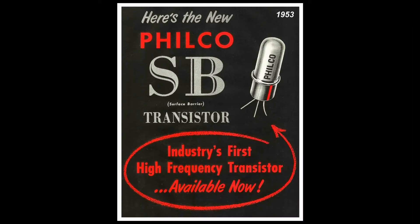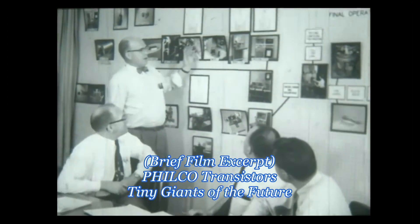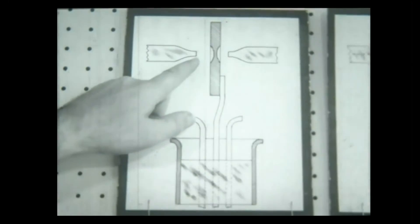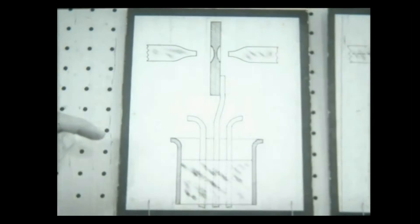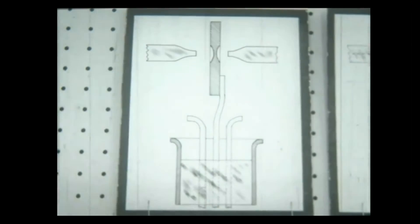In 1953, Philco engineers invented the Surface Barrier Transistor, the first high-frequency transistor suitable for use in high-speed computers and other electronic devices. In the Philco Research Division, an entirely new technique of making transistors was invented. A new liquid jet etching process was developed, so gentle that the thickness of the material, so important for proper electrical characteristics, could be regulated molecule at a time.